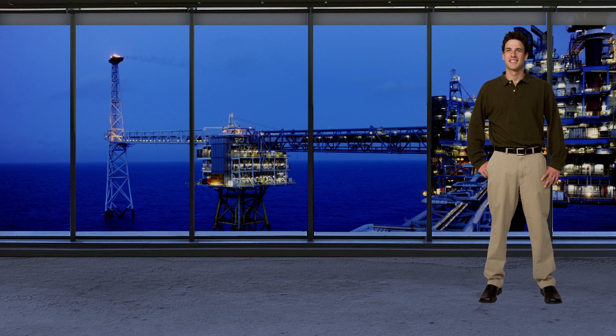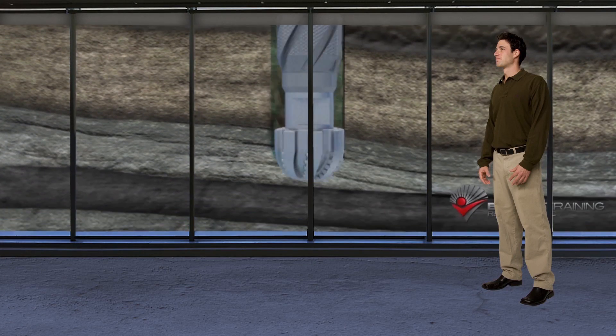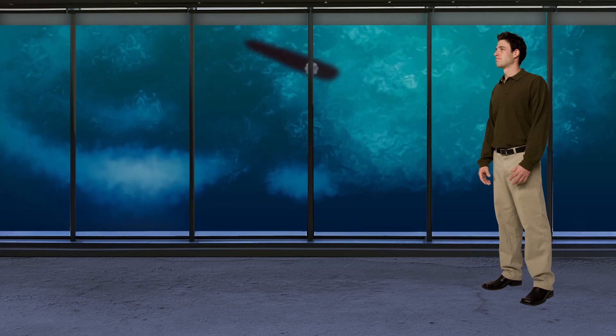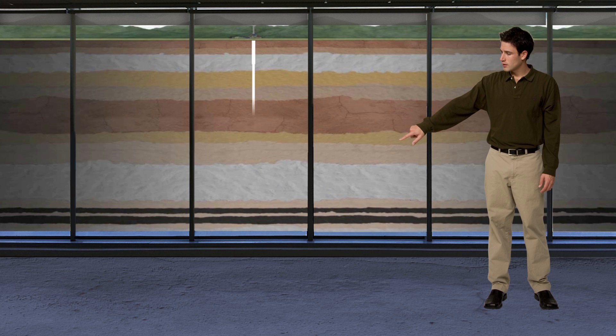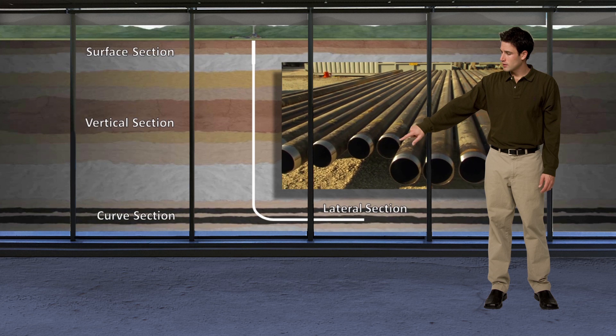My job is to design and oversee the drilling of wells, so I'm called a drilling engineer. Drilling can be extremely complicated. We have to drill holes that are often more than two miles deep and have to hit a target with tight accuracy. We have to safely drill through formations that could cause problems, and sometimes these wells are drilled from floating rigs in water that's a mile or more deep.